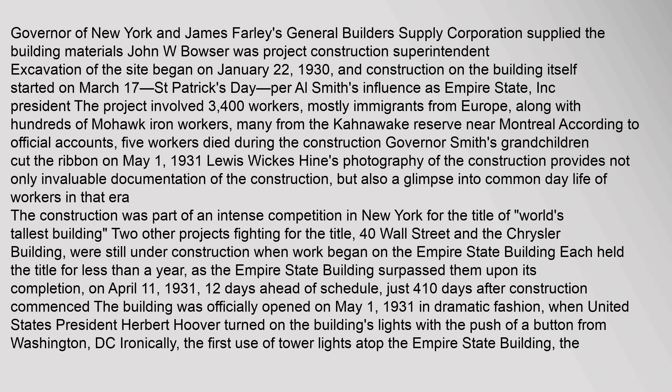James Farley's General Builders Supply Corporation supplied the building materials. John W. Bowser was project construction superintendent. Excavation of the site began on January 22, 1930, and construction on the building itself started on March 17, St. Patrick's Day, per Al Smith's influence as Empire State, Inc. president. The project involved 3,400 workers, mostly immigrants from Europe, along with hundreds of Mohawk iron workers.